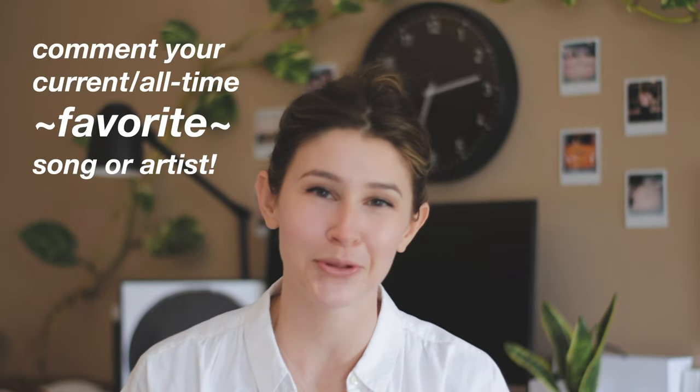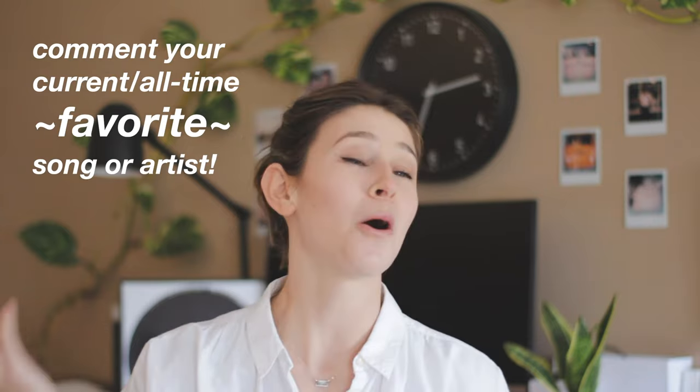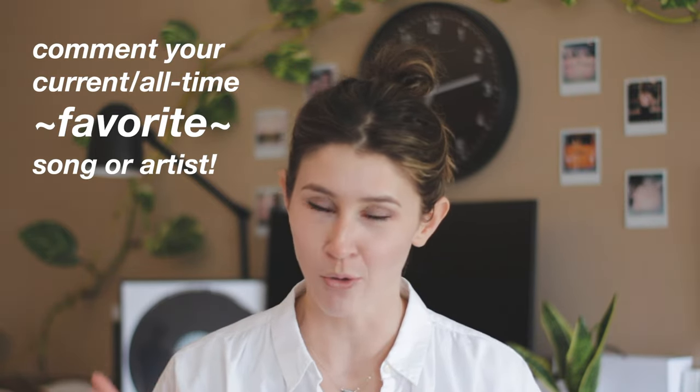You stuck around — thank you, love you! Let me know you made it to the end by commenting below your current favorite or all-time favorite song or artist, because I really need a full Spotify refresh. I love The Cure just as much as any Gen X-er out there, but even I have my limits. If you enjoyed the video and want to support a growing community of pre-meds and med students, please hit the like button, subscribe, and share with your medically inclined friends and family. Thank you so much for watching, and catch you next week!